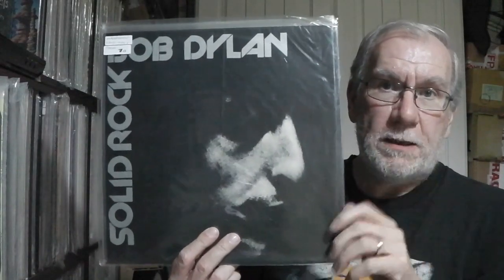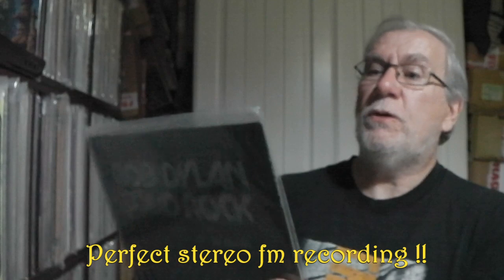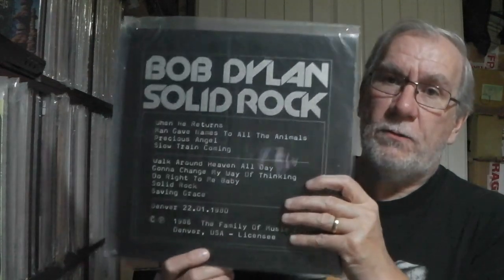Next up is an original 80s boot — Solid Rock, 1986. The recording is Denver 1980. No idea whether that's audience or soundboard. Single album on marbled coloured vinyl — quite pretty vinyl, which is why it particularly appealed to me.